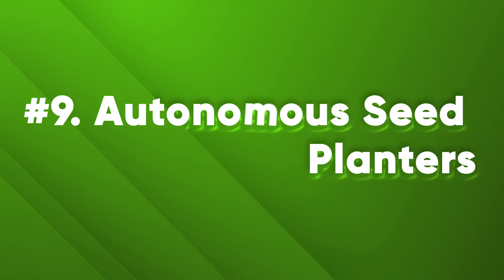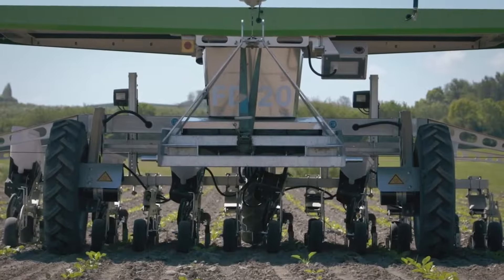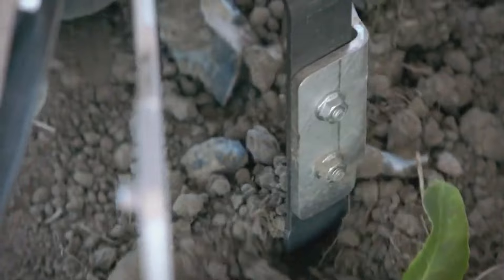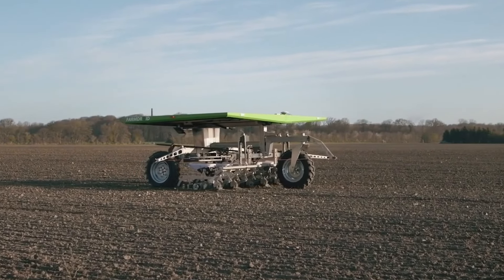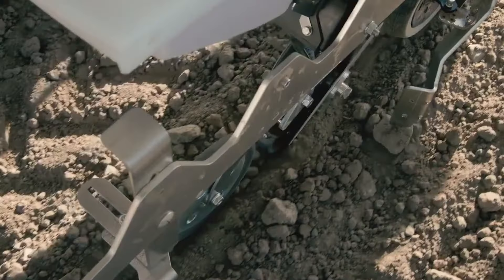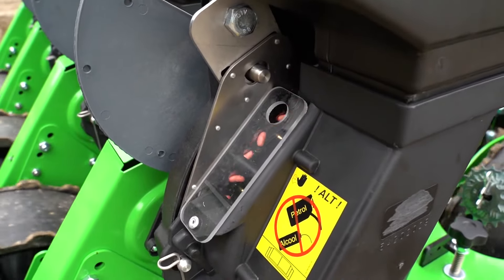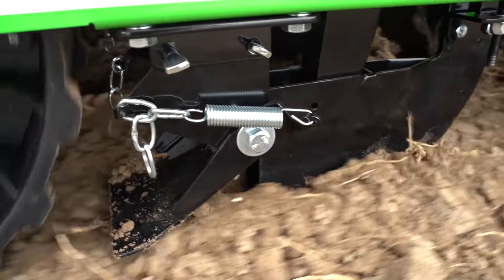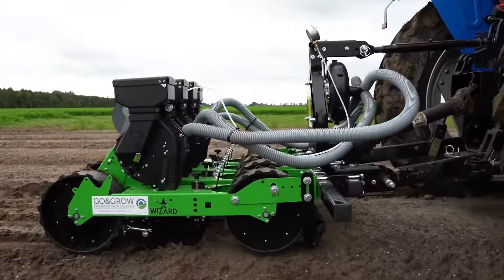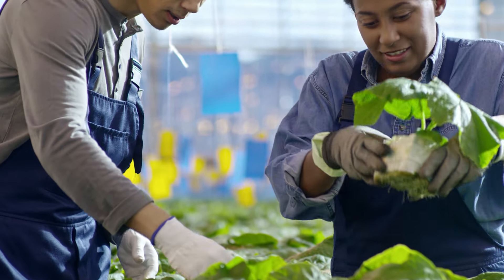Number 9: Autonomous Seed Planters. Planting seeds is one of the most tedious and time-consuming tasks in farming, requiring precision in depth and spacing to ensure proper germination. Autonomous seed planters are robots that use AI and GPS technology to precisely plant seeds at optimal depths and spacing, adjusting the seed rate and density according to soil type and crop variety. They can cover large areas quickly without human intervention, reducing labor costs and improving crop quality and yield.